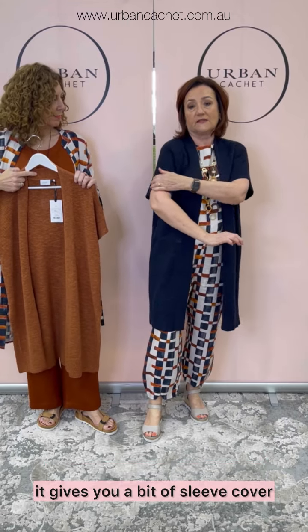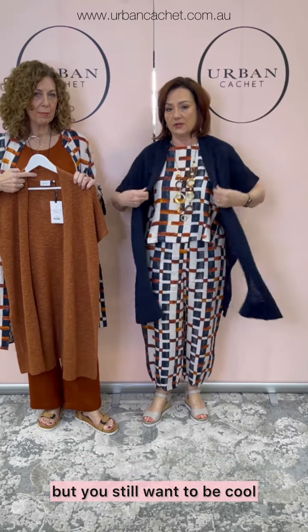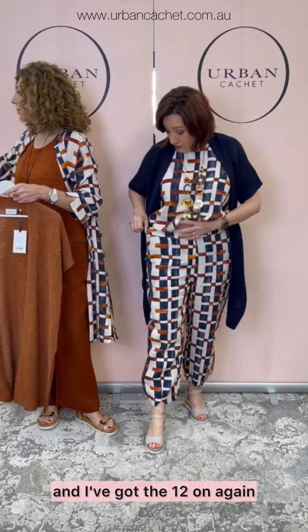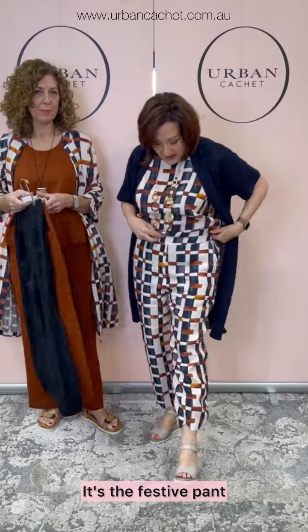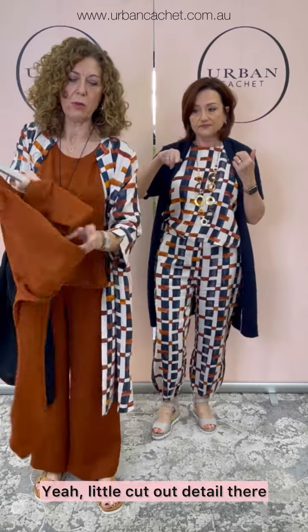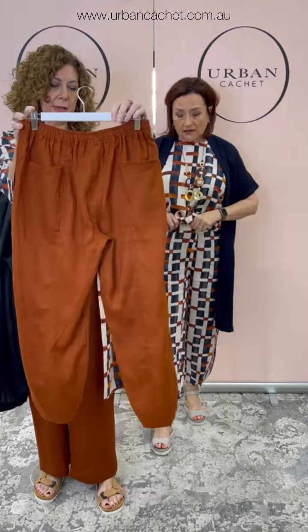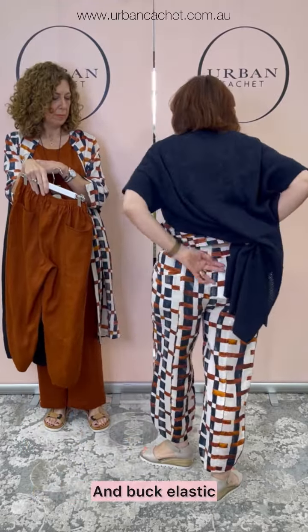It gives you a bit of sleeve cover. I've got the medium on — just for when you want a little bit, but you still want to keep cool. This pant is generous again — I've got the 12 on, I could go to the 10. It's the Festive Pant. The hem's got a cutout detail in the front. I've got it in the Off Grid print. It's got side pockets and it's a looser fit with back elastic.